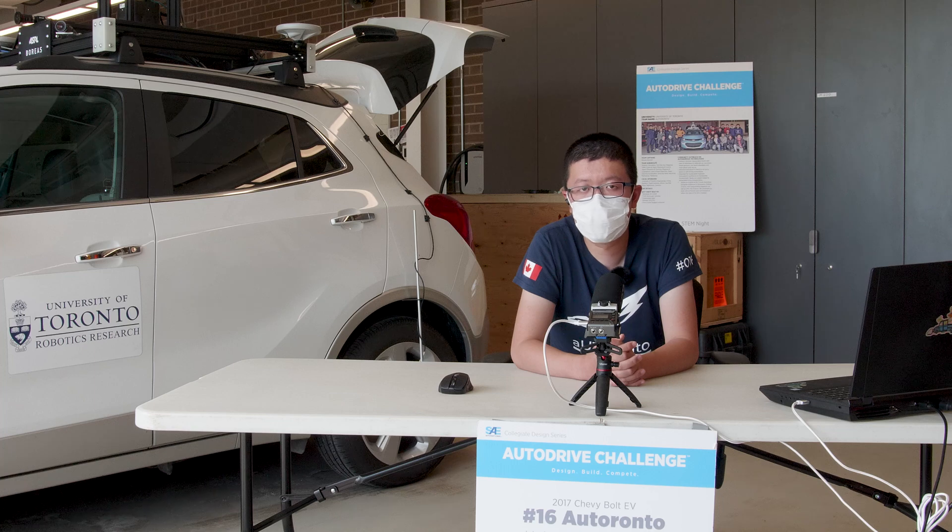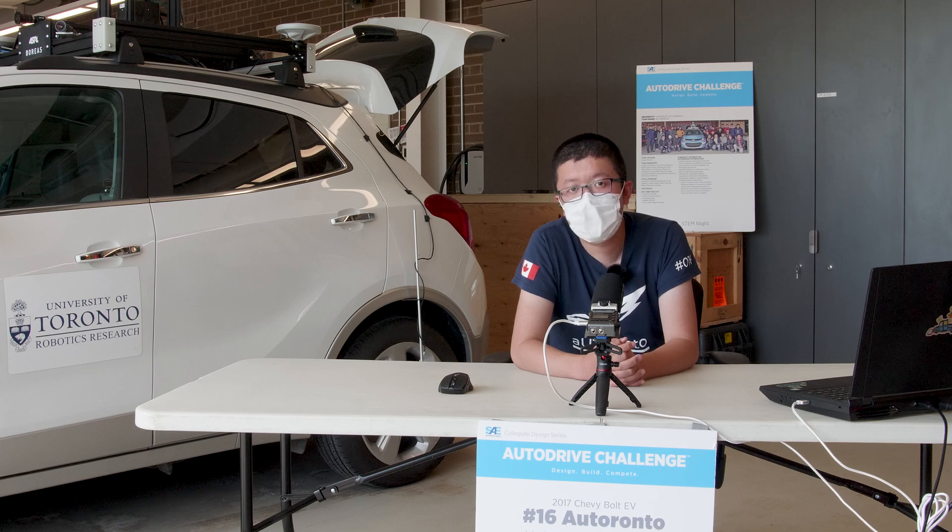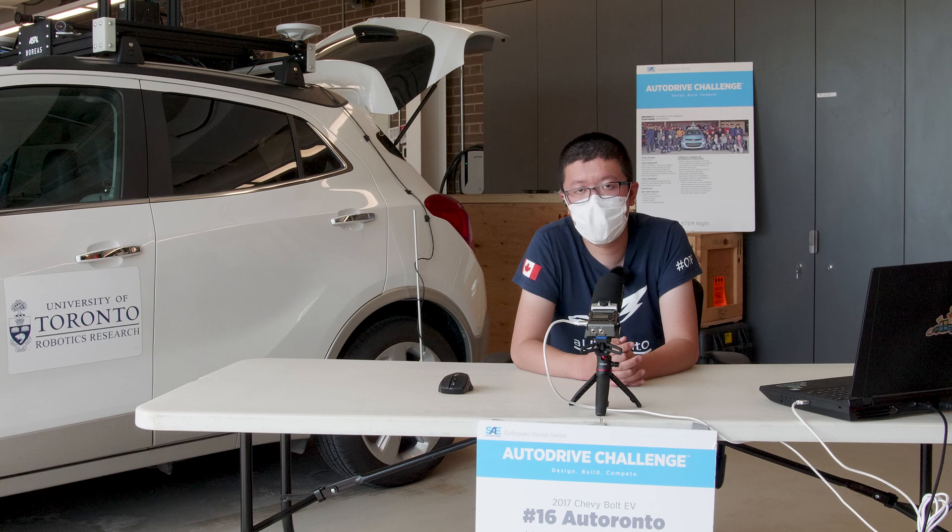In the BOR challenge, our vehicle will start from the entrance of the test track and then navigate to two different destinations to perform pickup and drop-off. During this challenge, the vehicle will encounter traffic signage, deer, pedestrian, roadblock, and traffic lights. First, let's take a closer look at our test track setup.